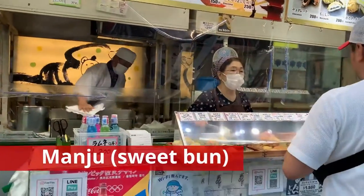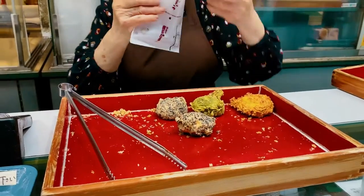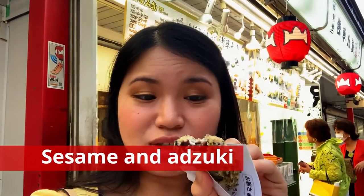We're going to try out this manju shop right in front of Sensoji. I love matcha — any matcha is good. This one is goma on the outside and has azuki inside.